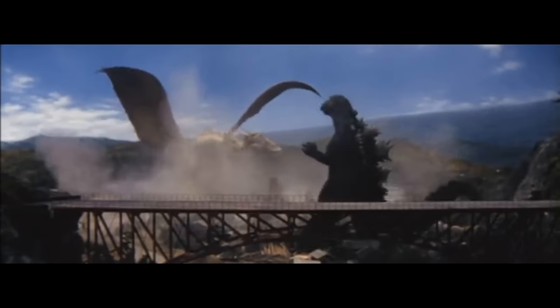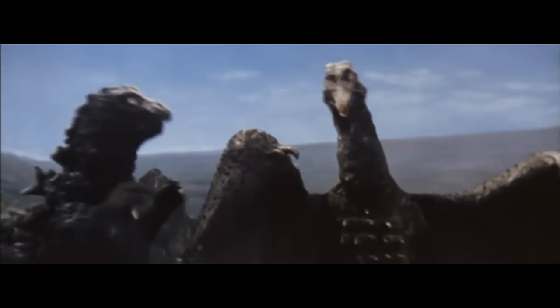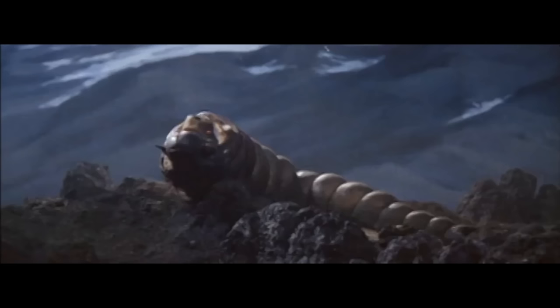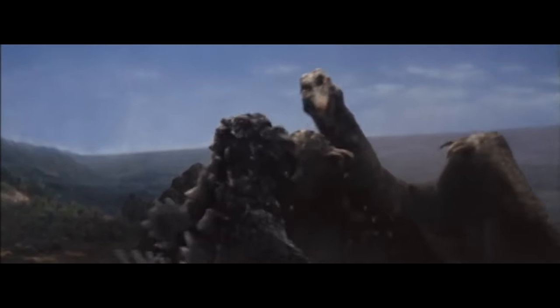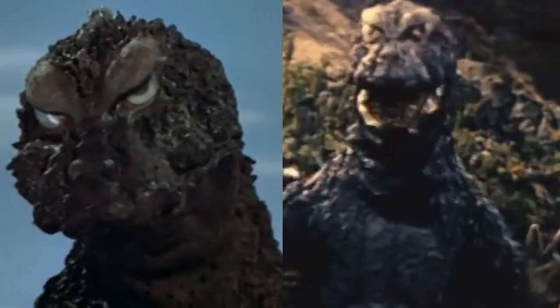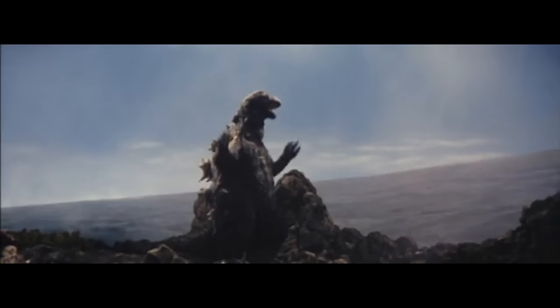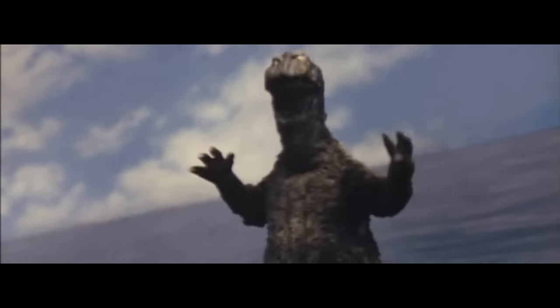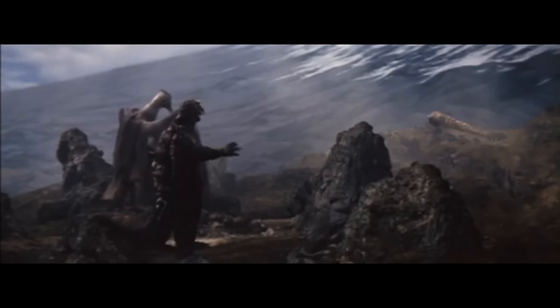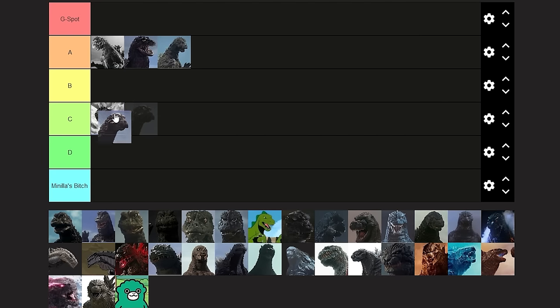The same suit was also used in the following film, Ghidorah the Three-Headed Monster, though with a different head due to the extensive damage the previous one sustained. Some slight alterations were made — Godzilla was given less of a menacing look — because this was the first film where Godzilla would start to turn from villain into more of an anti-hero. For that, I would say this version drops down into B-tier.